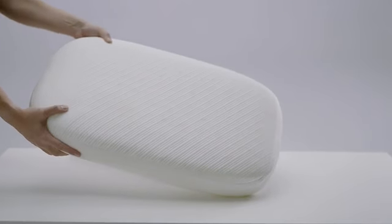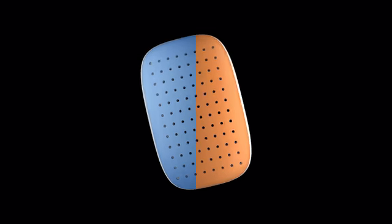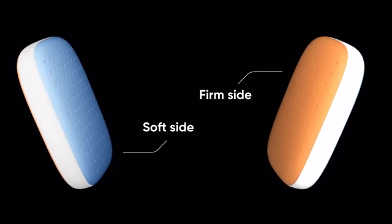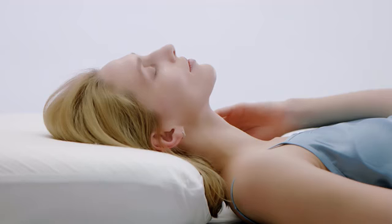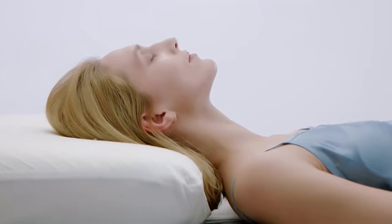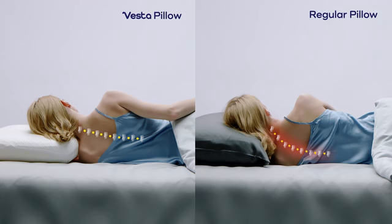Yes, a pillow can be multifaceted. One side of Vesta is highly elastic and soft; the other side is made of flexible yet firm memory foam. The inner layer is the bedrock of support and the ultimate in temperature regulation, offering perfect support for a variety of sleep positions. Unlike other pillows, Vesta holds its shape and aligns to the contours of your head and neck.